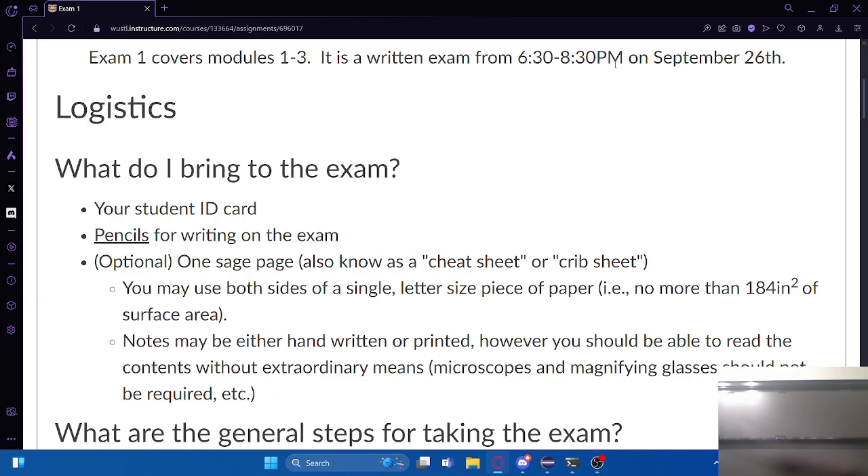You can bring a sheet of paper with you with notes on it. Please spend some time making this ahead of time - it's a great way to study for the exam. Think about what areas you need help in and get that stuff on your sheet. You can put whatever you want on there. One regular size sheet of paper, both sides - front and back. You can type it or write it out by hand.